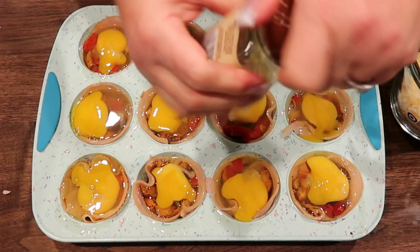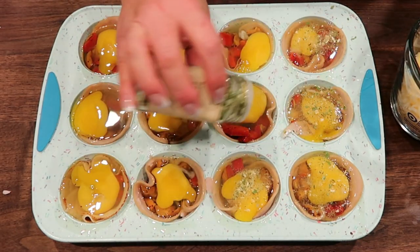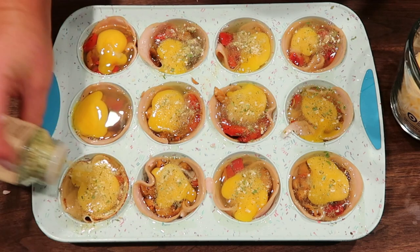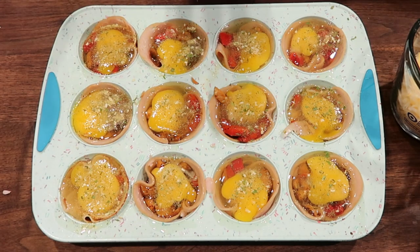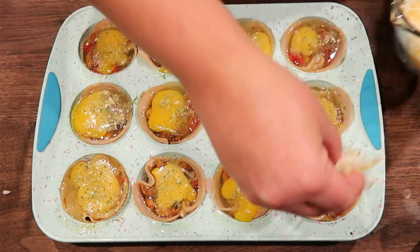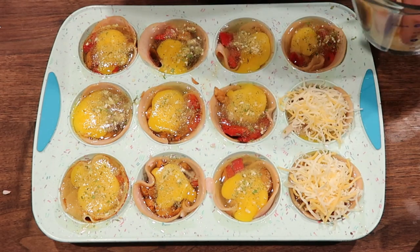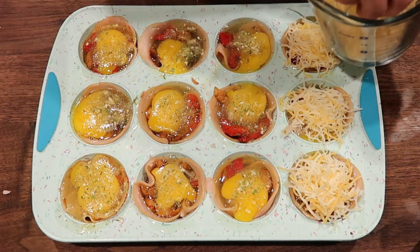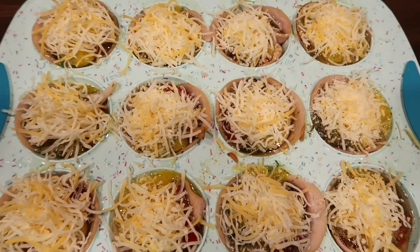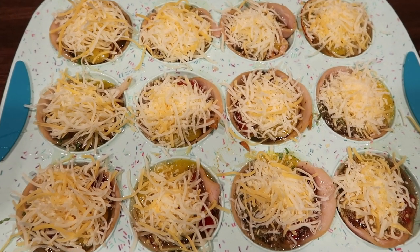I'm going to add some Trader Joe's onion salt to the top of the egg — that is my favorite thing on eggs, it's really the only seasoning you need. Then we're going to top each cup with some cheese. I measured out one full cup of Trader Joe's light cheese and I'm just going to evenly add about a tablespoon or so to each egg cup. These are going in the oven at 400 degrees until cooked completely through — you want to make sure the egg is thoroughly cooked, the turkey is crispy, and the cheese is melted.